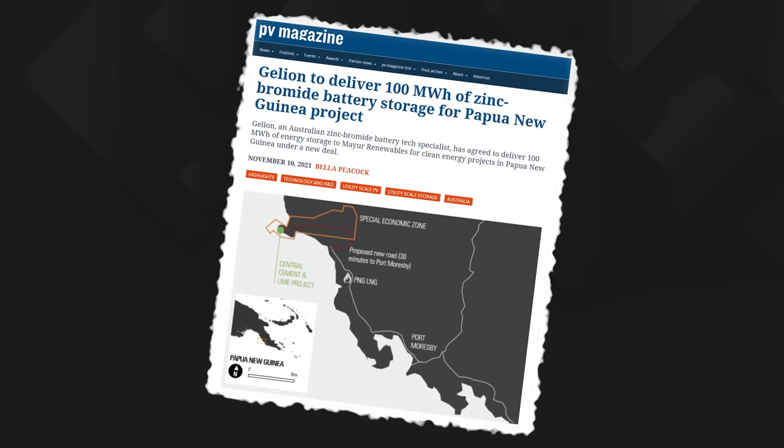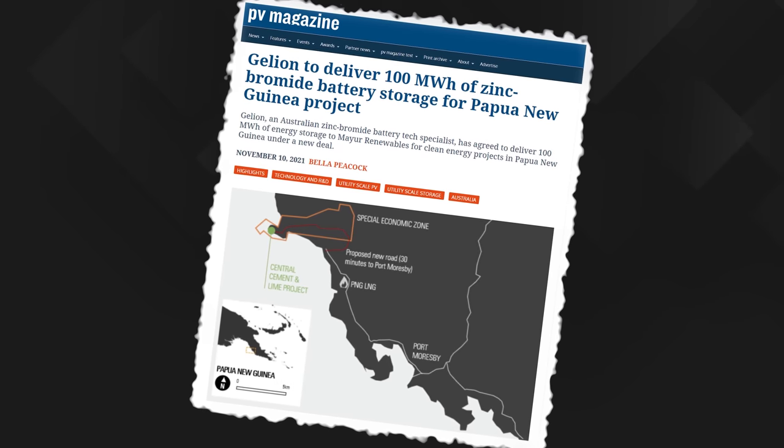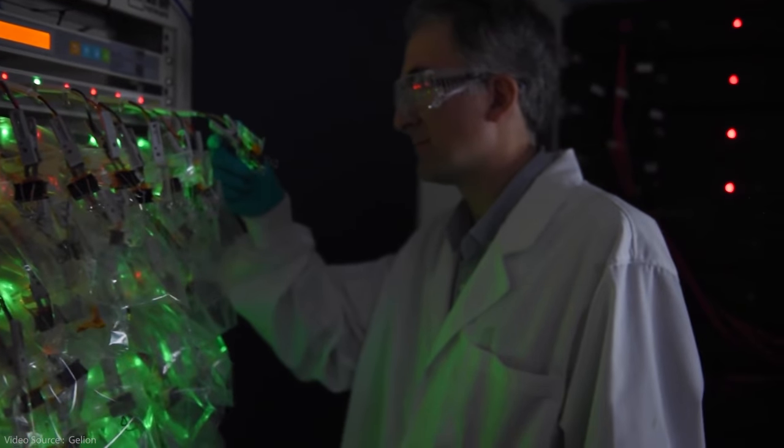Remote off-grid areas in developing nations are a perfect example, and Gelion are already working on a 100 megawatt hour project in Papua New Guinea to bring energy independence and new income streams to local people there. The chemistry of the Gelion battery also means it can work just as well as a replacement for gas peaker plants to provide peak-time stability on utility-scale grid systems. With a discharge time sweet spot of between four and eight hours, it's a great solution for shifting renewable energy from the time it's generated to the time it's needed — helping to move solar and wind closer to the goal of baseload generation. The batteries themselves run at 12 or 48 volts and can be combined in series and parallel to achieve whatever voltage and current is required.